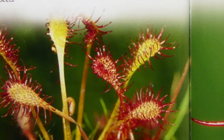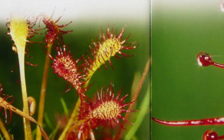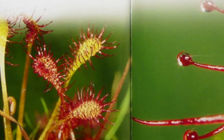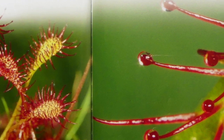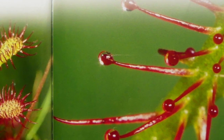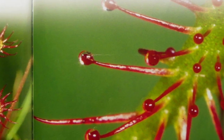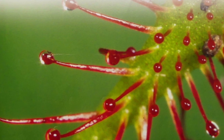Sundews grow in boggy places where the soil is poor. Like other insect-eating plants, sundews need more nutrients than they can get from the soil. So they get what they need from insects. The sundew sets a sweet trap. The plant's leaves are covered with reddish hairs. The hairs are coated with sticky juice.